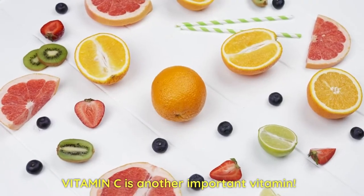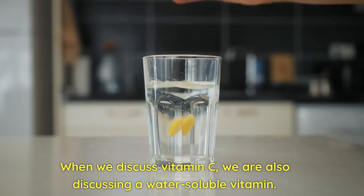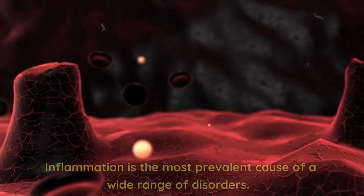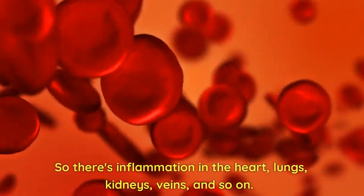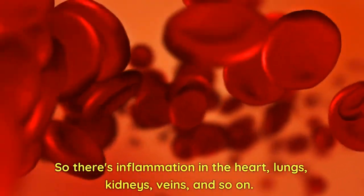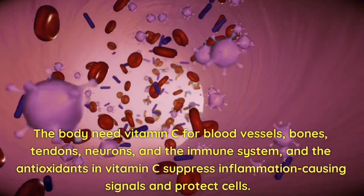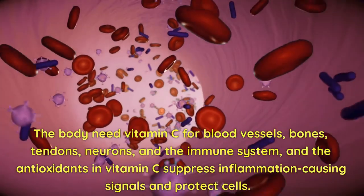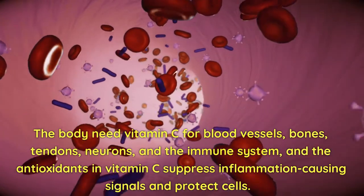Vitamin C is another important vitamin. When we discuss vitamin C, we are also discussing a water-soluble vitamin. It is one of the most important vitamins with anti-inflammatory properties. Inflammation is the most prevalent cause of a wide range of disorders — so there's inflammation in the heart, lungs, kidneys, veins, and so on. The body needs vitamin C for blood vessels, bones, tendons, neurons, and the immune system. The antioxidants in vitamin C suppress inflammation-causing signals and protect cells.